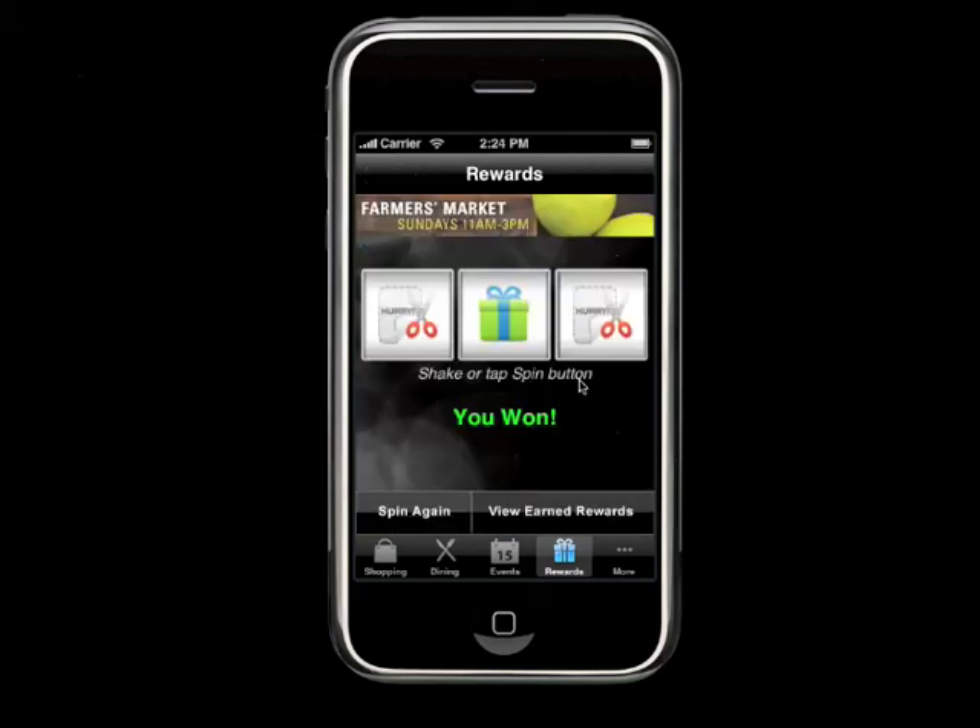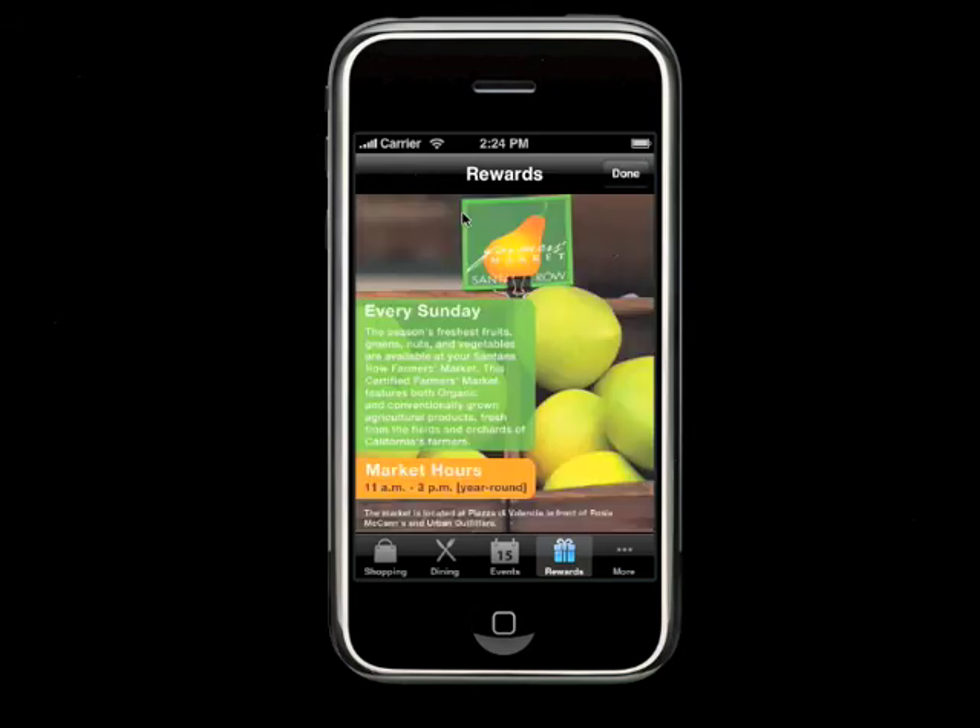An interesting aspect of the rewards engine is that it's advertising-driven. You click on the ad and get a little more information — for instance, this one is about the Santana Row Farmers Market. These ads change every time you spin.